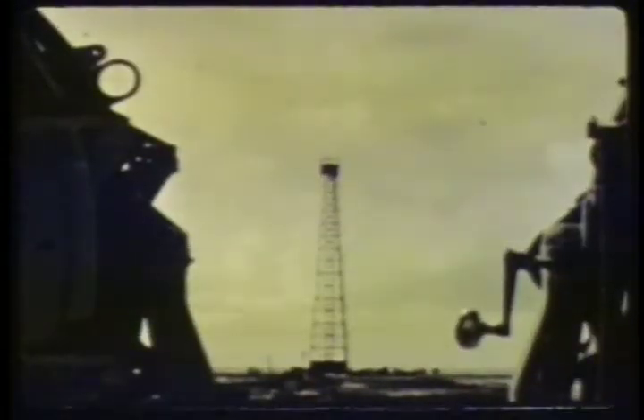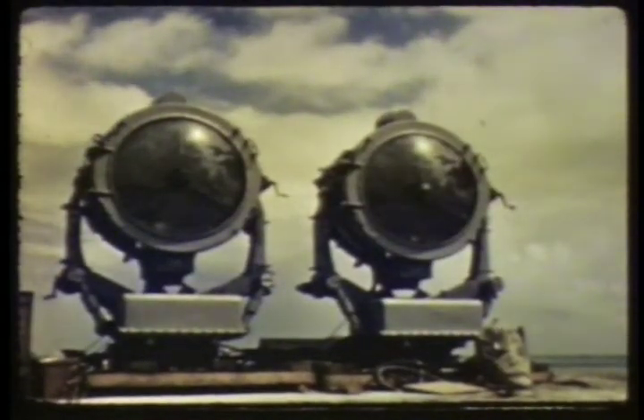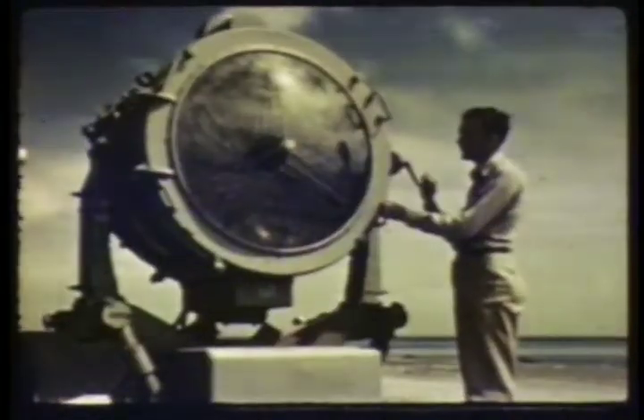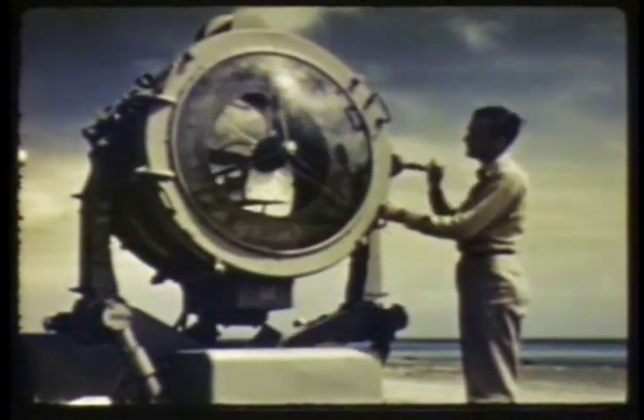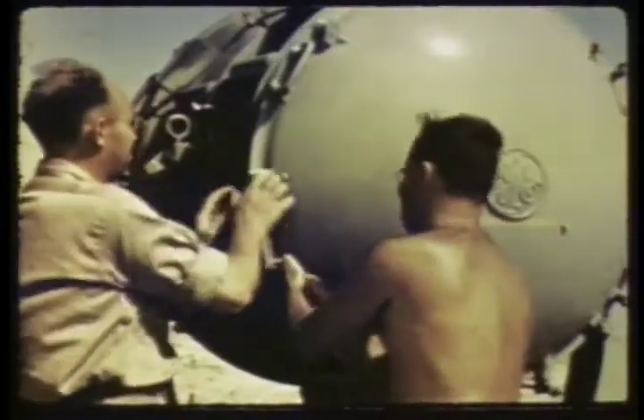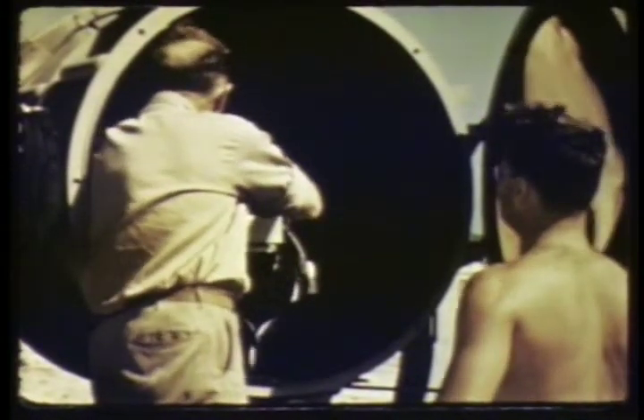L-5 liaison planes darting from island to island of the atoll speed the scientists in their work on timing circuits. Scientific personnel commute daily to the test islands. The Teller Alpha experiment, devised in 1947 by Dr. Edward Teller, a University of Chicago physicist and Los Alamos consultant, involves the Zero tower and the Teller Alpha reflectors. It is one of the important phases of EG&G work.